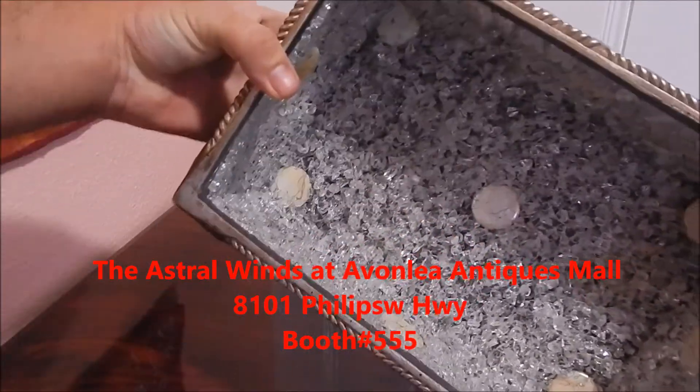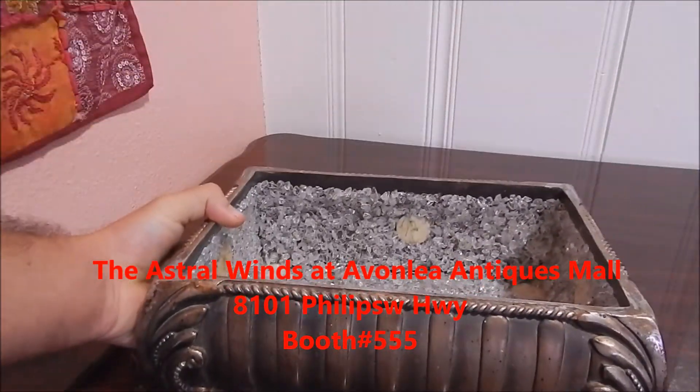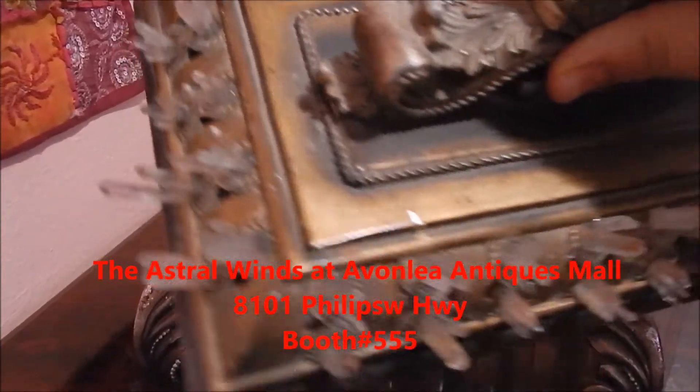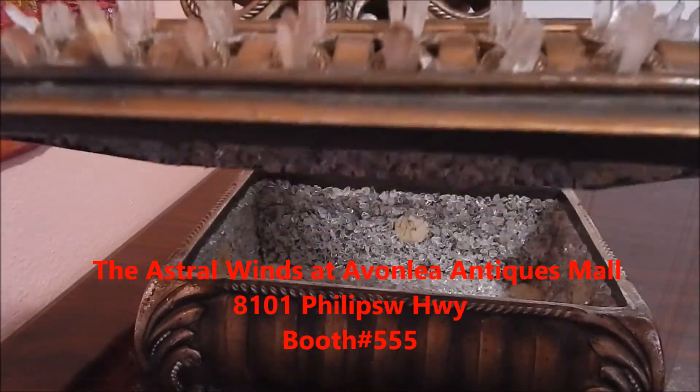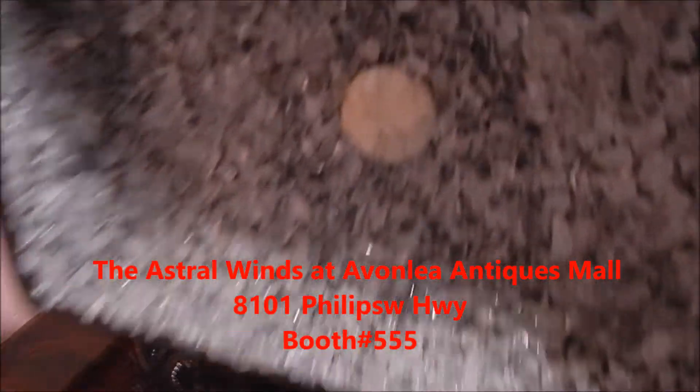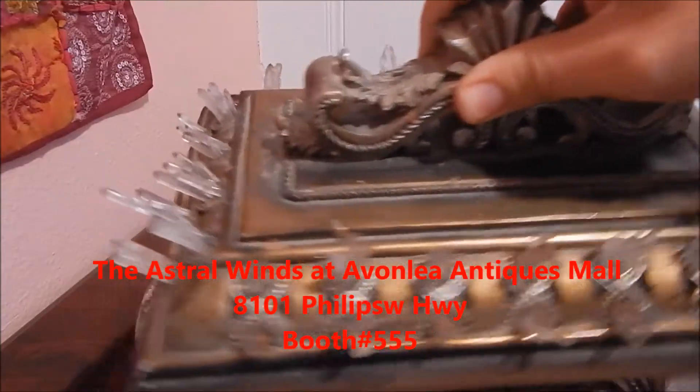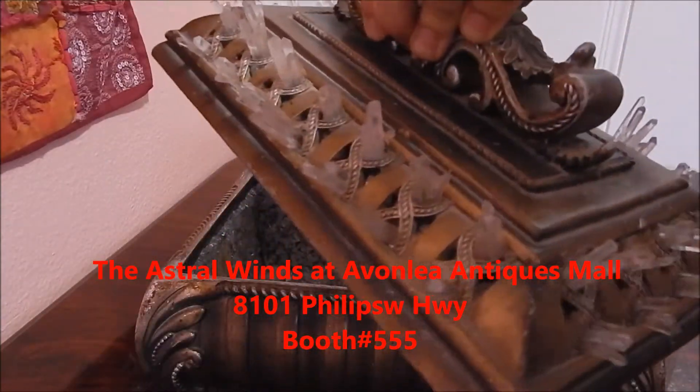It's a beautiful crystallized jewelry box, hidden gems box, whatever you might want to call it. It's a very odd and strange little item. It's very heavy because of all the crystal work.